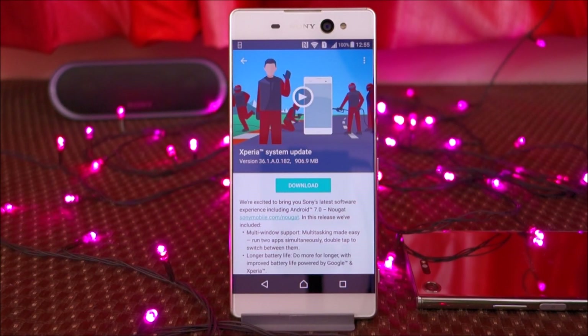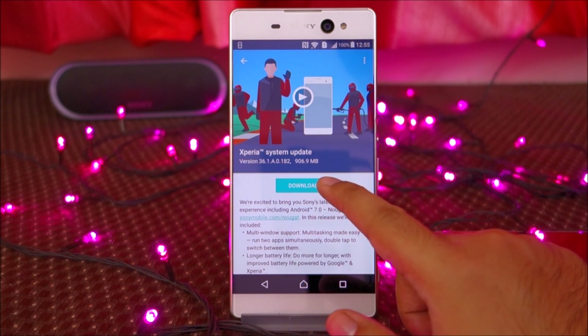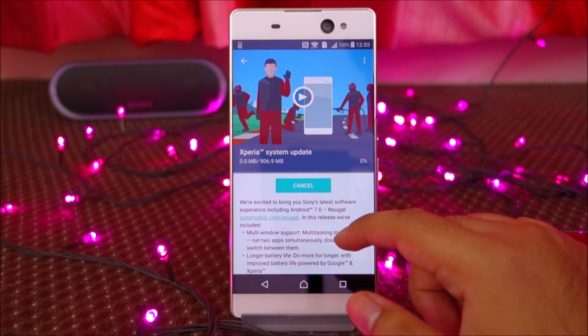Hey guys, in this video I will be updating my Sony Xperia XA Ultra to Android Nougat. After the update is complete, I will go through each and every new feature that you get with this Android Nougat update. So let's begin.